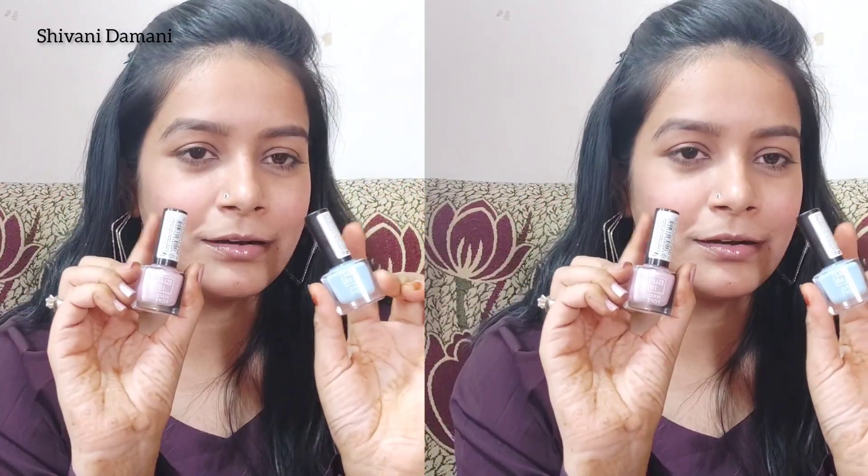Elle18 is a very good brand — it is very affordable at just 50 rupees. Definitely try their nail paints; you will get great coverage and a lot of color options. Try it and let me know how it is!